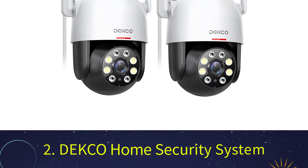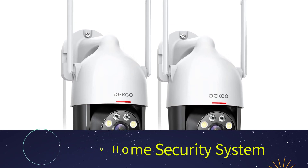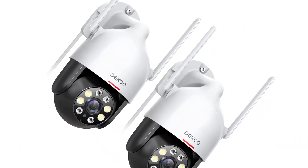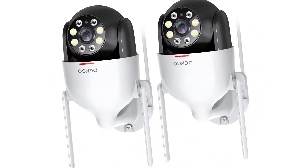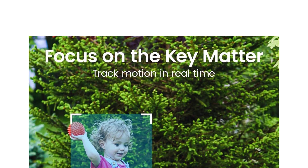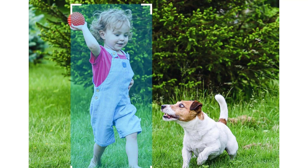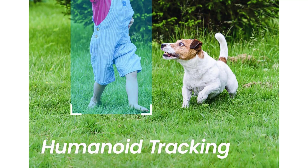Number 2: Deco Home Security System. Deco is known for its innovative and reliable security camera solutions, with an emphasis on advanced technology and user-friendly features. The Deco 2-Pack 2K Wi-Fi Outdoor Security Camera features two-way audio for instant conversations with visitors. It supports 2.4GHz Wi-Fi but not 5GHz, and is IP66 weatherproof certified to ensure durability in all weather conditions.